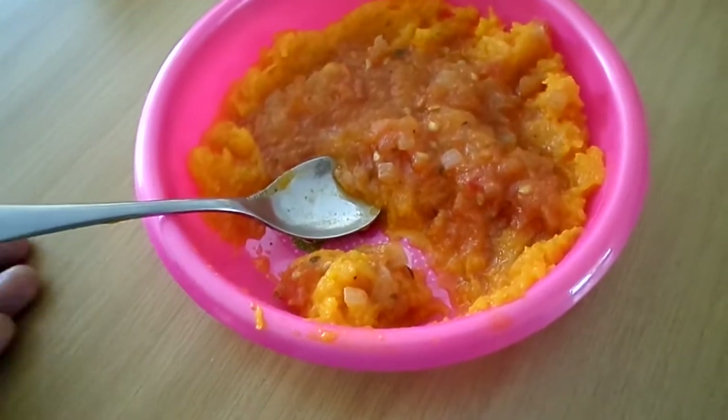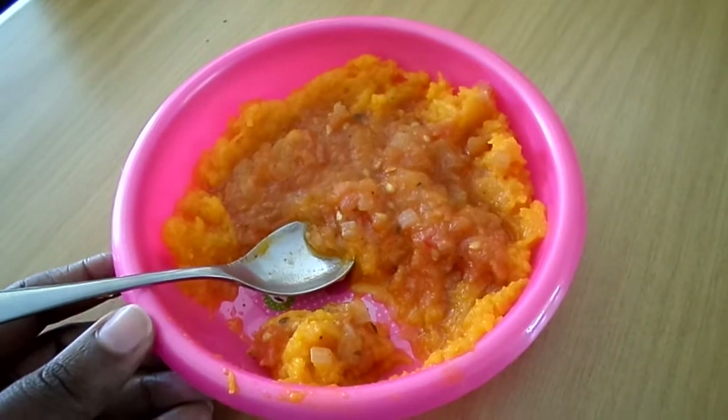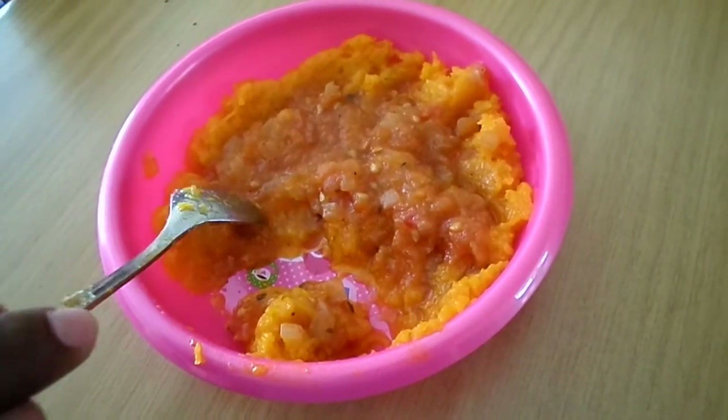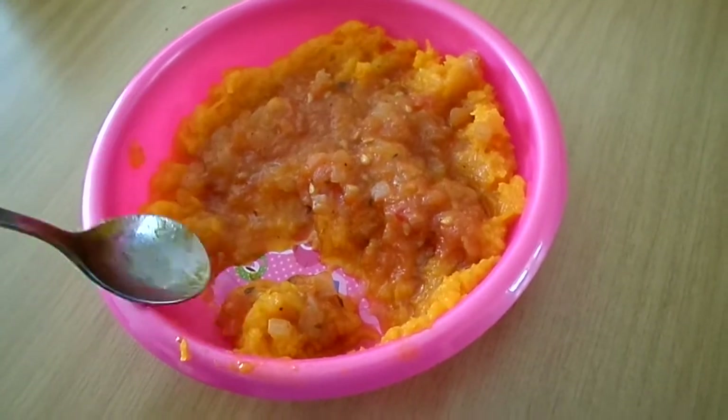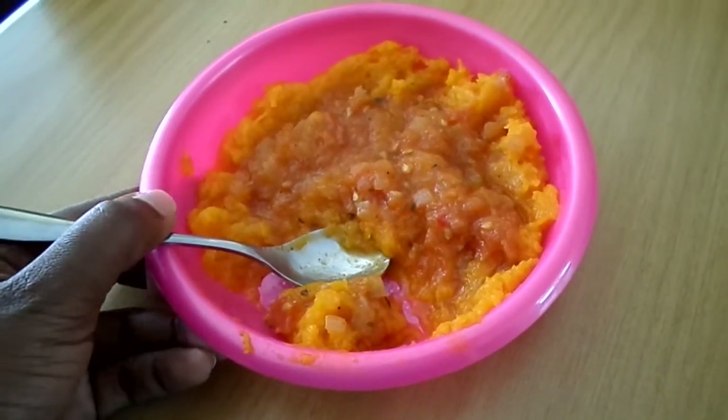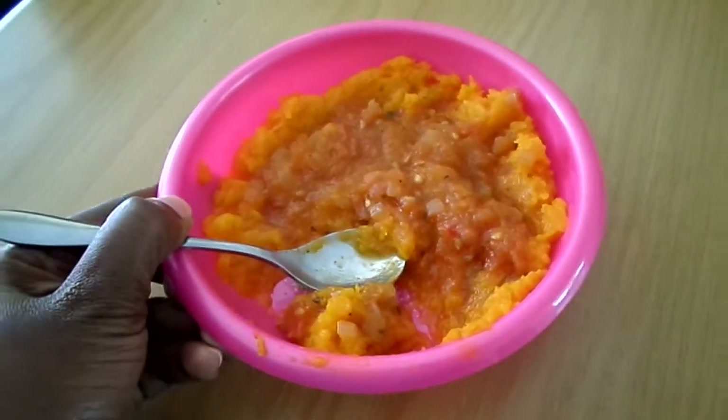It is now lunch time and K-Bear is going to eat some butternut with tomato gravy. I just mashed up her butternut so that she can eat quicker. Usually when I give it to her cubed, she takes forever to eat and she actually doesn't eat. So with the mashed version she eats really quickly.